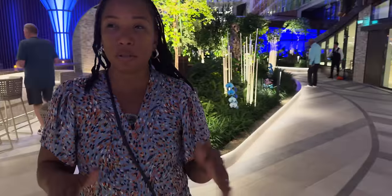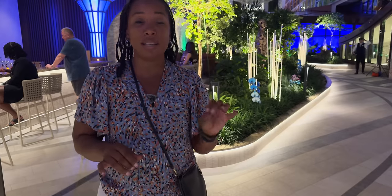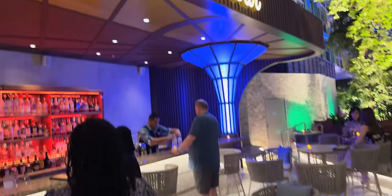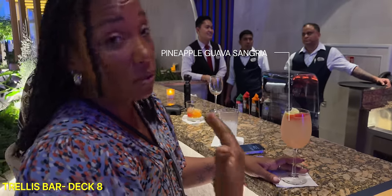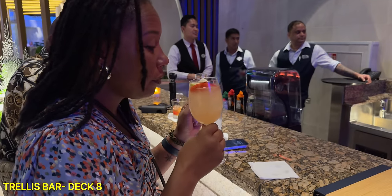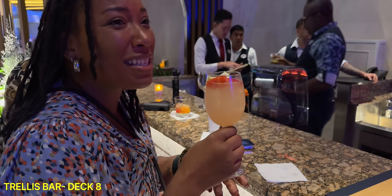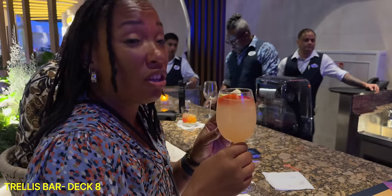We're still going, and this time we're inside Central Park again at the Trellis Bar, which is not too far from Bubbles. We're trying its signature drink, the Pineapple Guava Sangria. It's beautiful. This tastes like Boone's Farm from back in the day — it's really easy to drink because it's sweet and it's light, but you're going to drink it really fast.